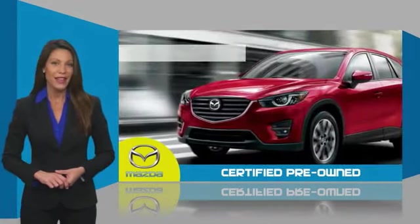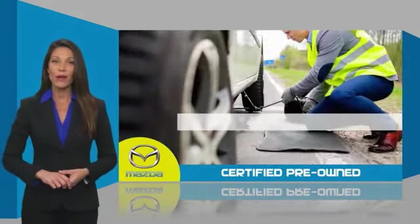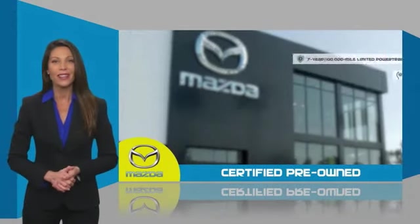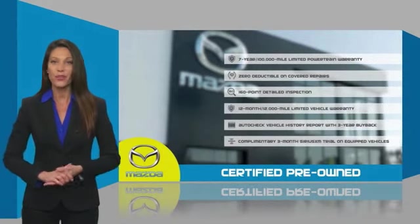Mazda certified means that you have both limited and powertrain warranty and 24-hour emergency roadside assistance. Stop into your local Mazda dealer today and ask about Mazda's fantastic certified pre-owned program.